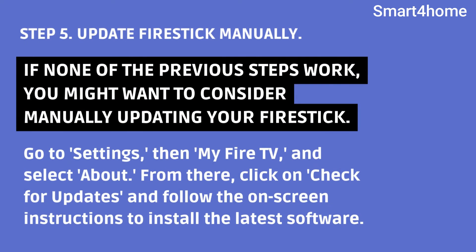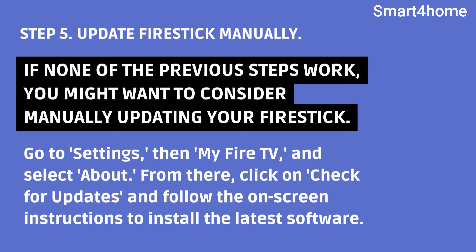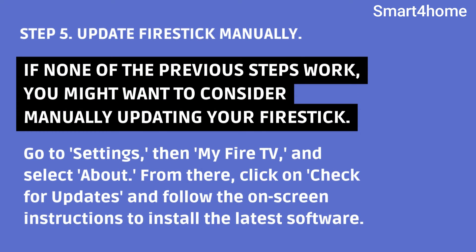Step 5: Update Fire Stick manually. If none of the previous steps work, you might want to consider manually updating your Fire Stick. Go to Settings, then My Fire TV, and select About. From there, click on Check for Updates and follow the on-screen instructions to install the latest software.